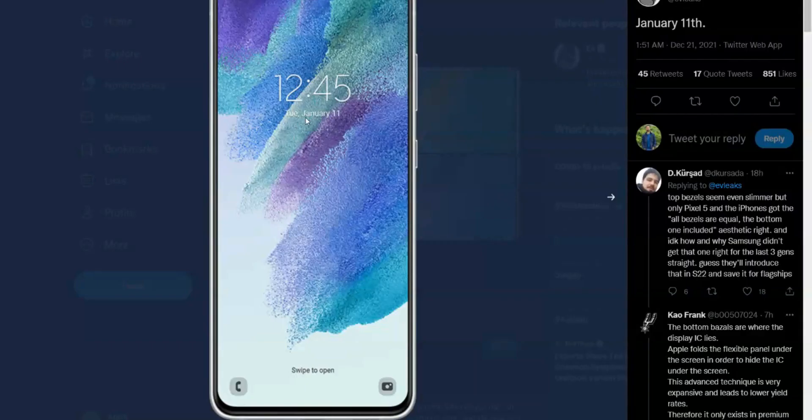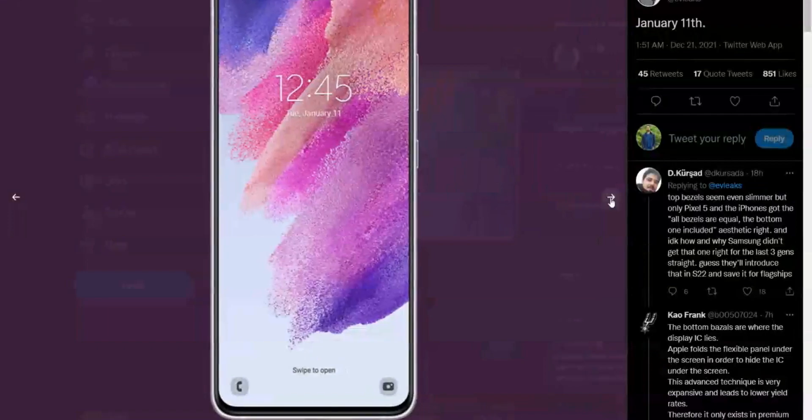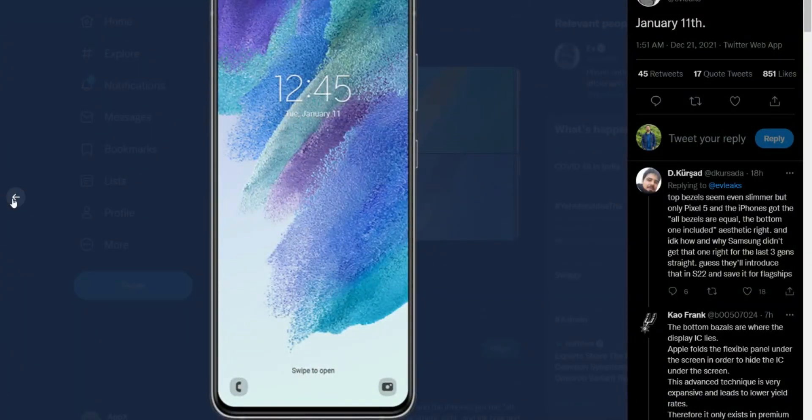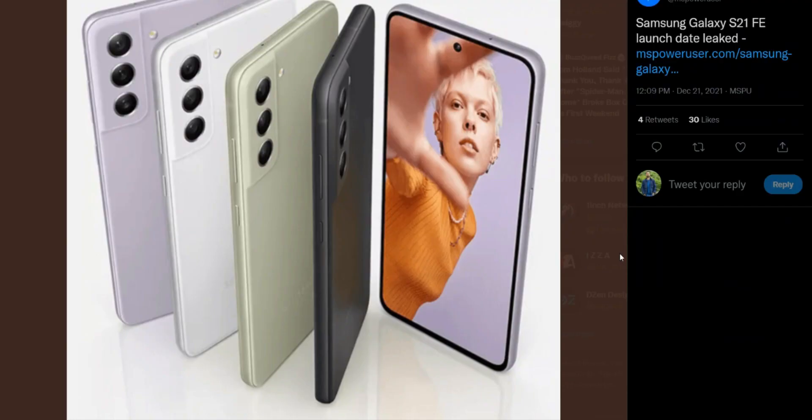The front camera is expected to be 32MP. These are some of the leaked specifications we know so far. After all these leaks, what's more important is that the Galaxy S21 FE exists and it's coming very soon. So if you want a great, powerful device with flagship-grade specifications at a reasonable price from a tier-1 brand like Samsung, you can consider this device.